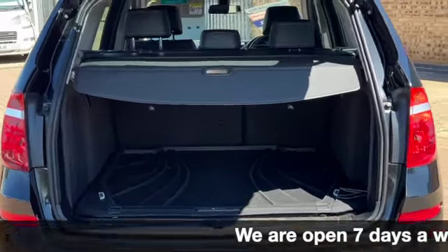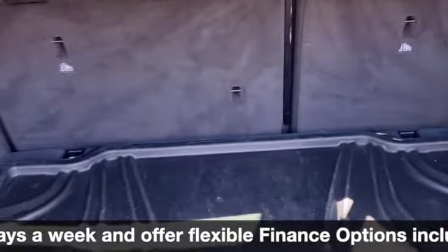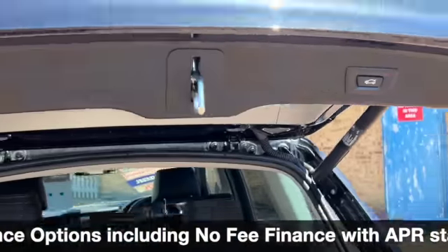There's your rear parking sensors. You've got your divider, 60-40 split rear folding seats, pressing at the top there to close it all back down again.